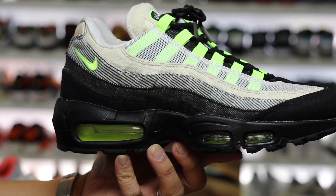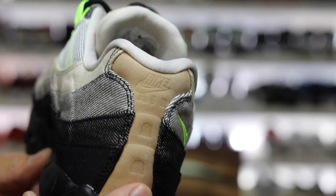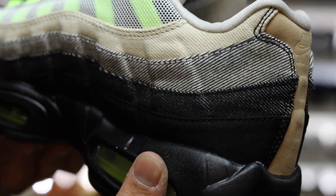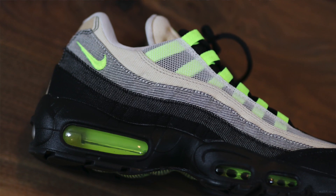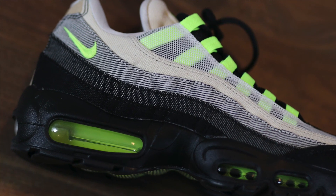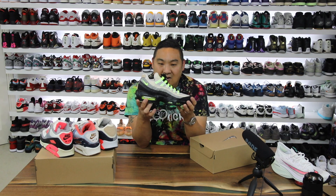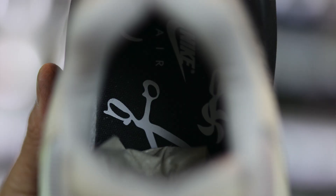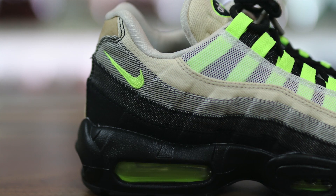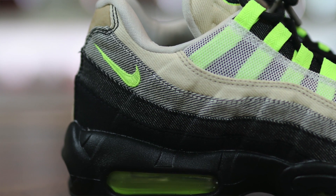These Air Max 95s are crazy though as well. You have that black denim on the toe, then three layers of denim up the side, that canvas material again, and the same sort of suede on the heel as the other pair. This one has an embroidered Air Max logo on the tongue, and that laser lime green midsole looks crazy. Then the outsole is just the Air Max 95 we know and love. It says 'Denham Jean Maker' on the inside with the same insole.